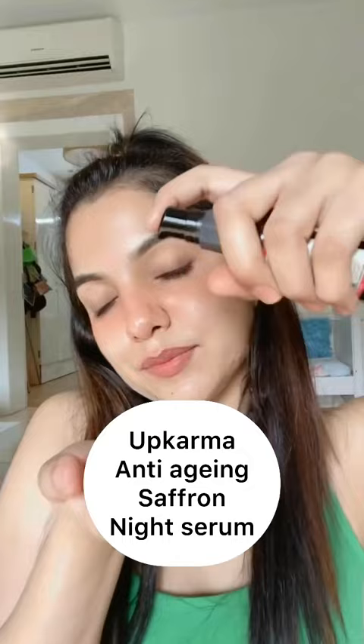Next, Upkarma Night Serum, that is Anti-Aging Night Serum, with which you will get glowing and radiant skin. It works very amazingly on my skin.